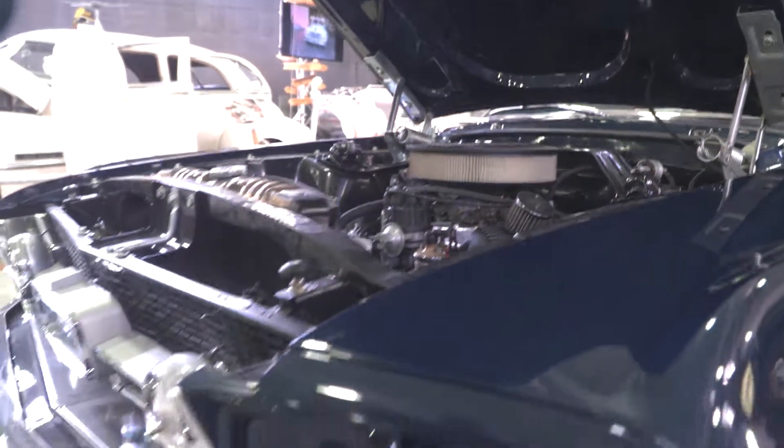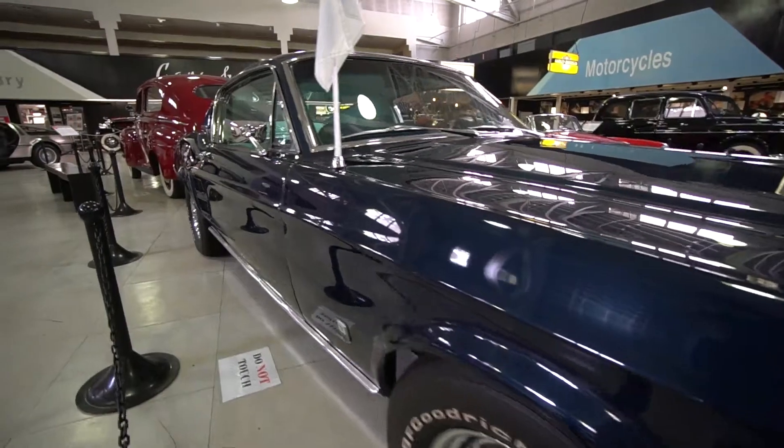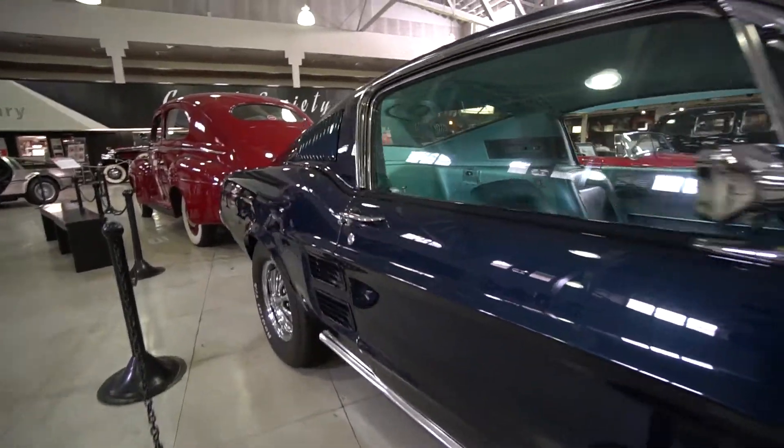We have, shall we say, an eclectic collection. They're beautiful, but they also have their own functionalities — their own particular talents, as it were. There's going to be something here for everybody, whether you're 5 years old, 10 years old, or 75 years old.